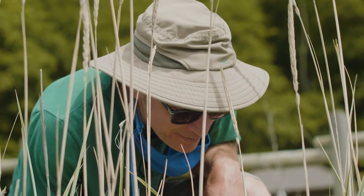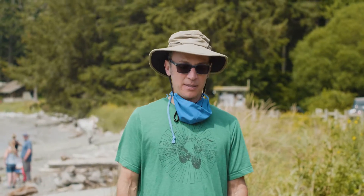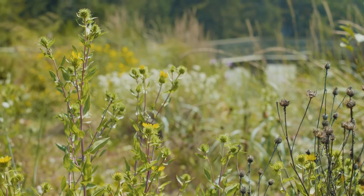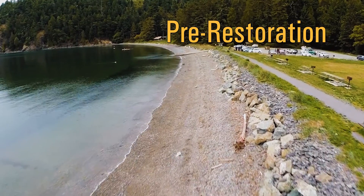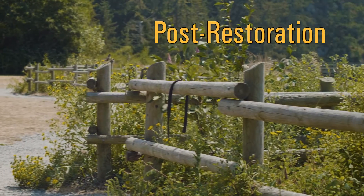I am Jason Toft. I work at the University of Washington where I am a research scientist. Where I'm gingerly walking right now is an area where vegetation has been planted and it's been here a couple years now. This vegetation didn't used to be here. It used to be a walking path, and when the armor was removed and things were reconfigured, they put this vegetation buffer here along the shoreline and moved the path around.